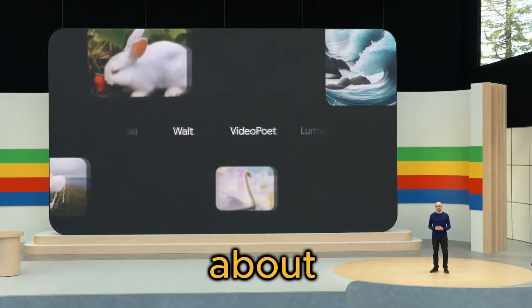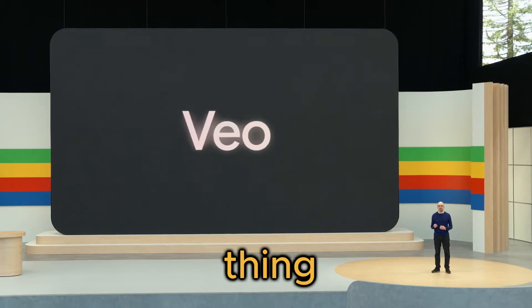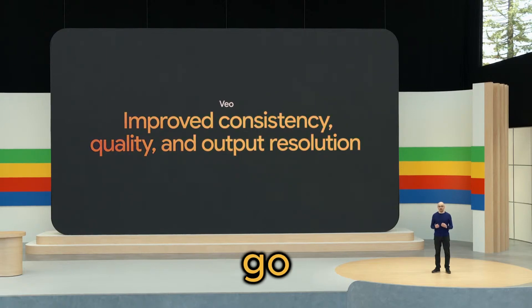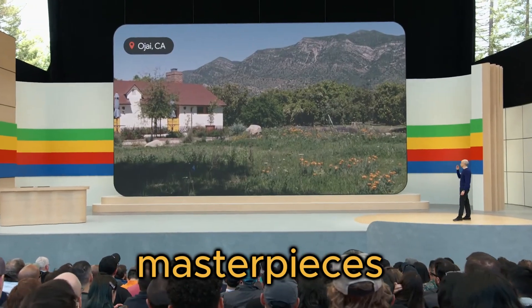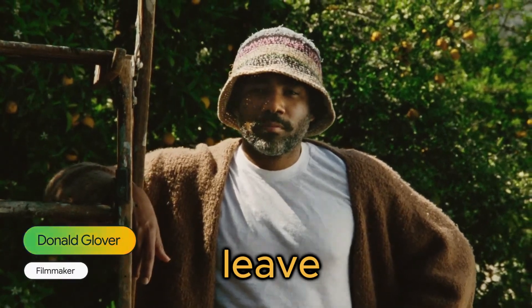First of all, let's talk about Veo, Google's latest and greatest video generation model. This thing is an absolute game changer, capable of producing high-quality 1080p videos that can go beyond a minute long with seamless, coherent motion. We're talking cinematic masterpieces with a wide range of visual styles and effects that will leave you in awe.